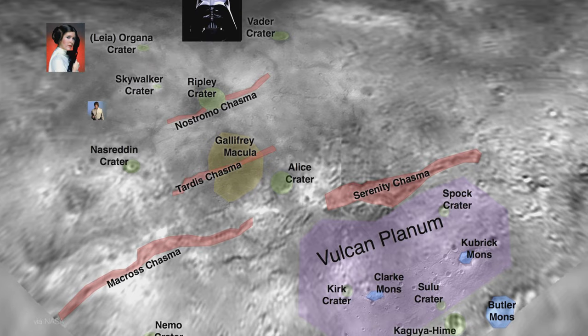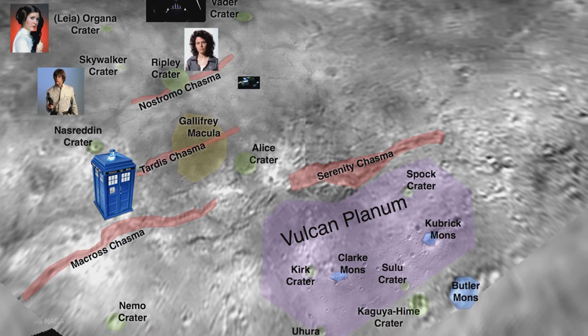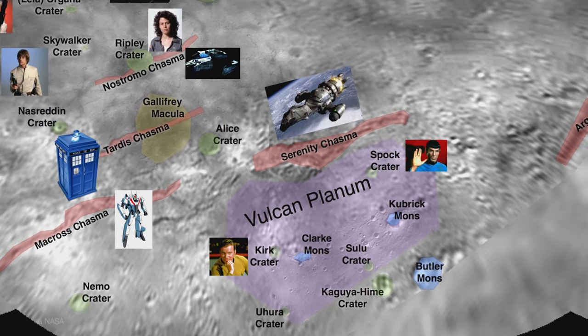The name Pluto is popularly associated with the Disney character, so you might expect that when it came time to name features on this dwarf planet, NASA would use warm and fuzzy names like Disney Mountain or the Forest of Fairy Flowers. However, Pluto's name actually originates as another name for Hades, the Greek god of the underworld. So instead we have names like the Balrog Macula, Cthulhu Regio, and Mordor Macula, which is a very long way from the Shire. When it came to naming features on Pluto's moon Charon, researchers really let their nerd colors shine.